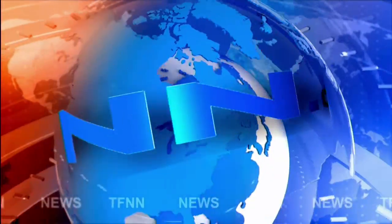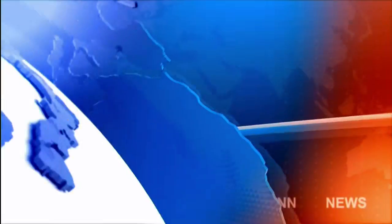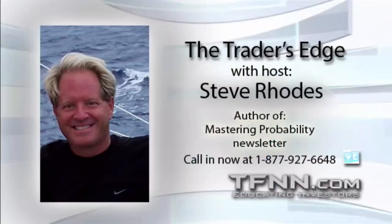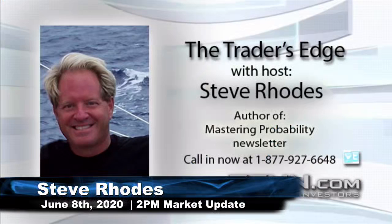TFNN headline news update. Good afternoon folks, Steve Rhodes coming to you live from sunny — well, sparkly cloudy — Delray Beach, Florida.